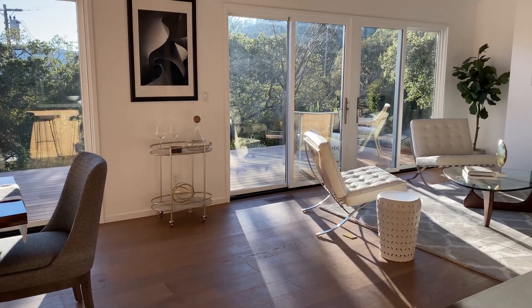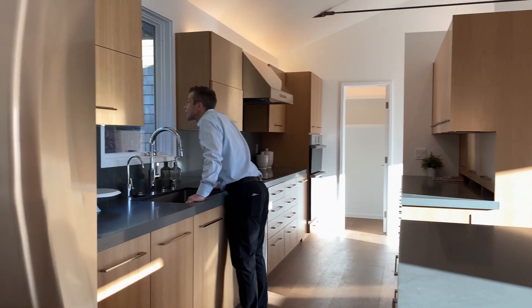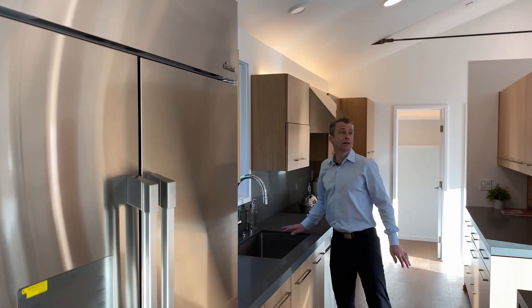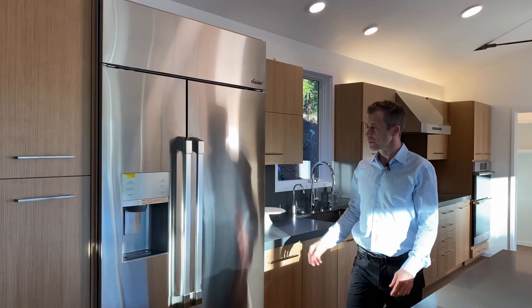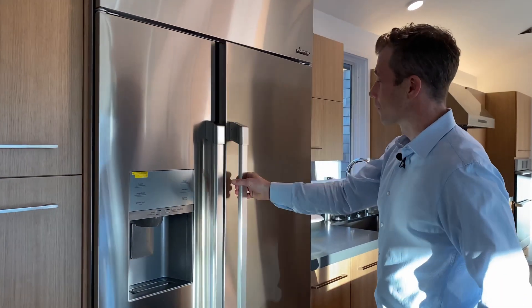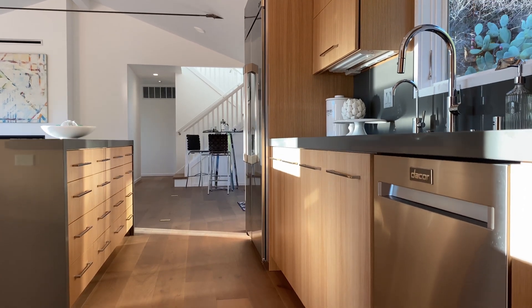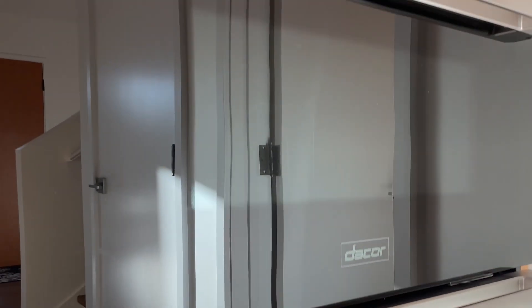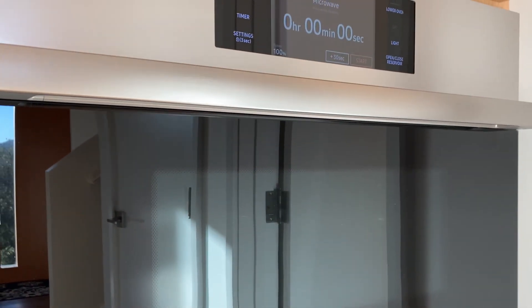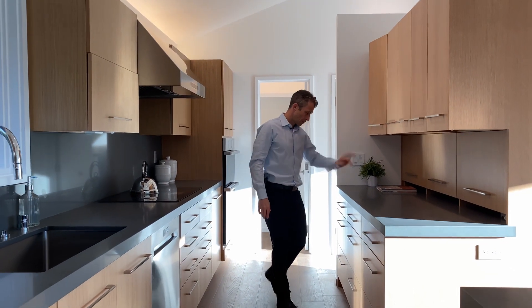When I entered the great room I'm automatically attracted to this beautiful kitchen. It has some really nice features — all the appliances are high-end, made by Décor. We have a large stainless steel double door refrigerator, a dishwasher, a flat cooktop, and a stunning induction oven as well.